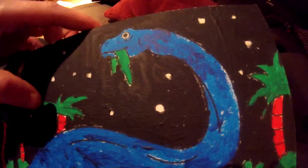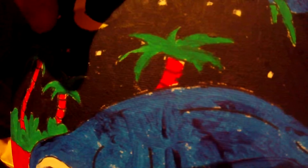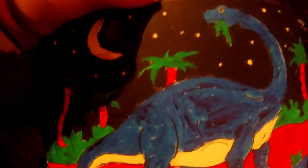I painted this dinosaur. I first did a stencil drawing of that, then I did a stencil drawing of the palm tree, then I painted it. Then I just did a freehand drawing of the moon and painted it. Then the stars — I just did those on my own.